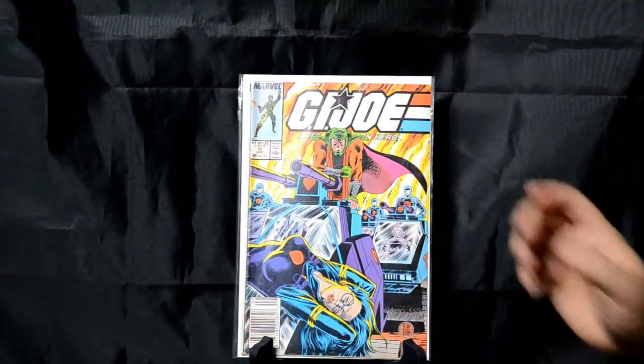GI Joe 75 — Ron Wagner cover this time. Just a great cover with Baroness on the hood of a tank with Serpentor. Again, it's a cover that makes you want to pick up the book and find out what's going on.